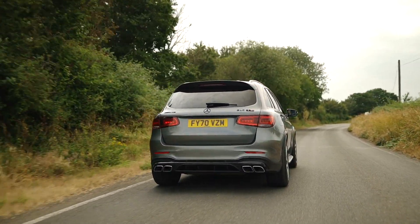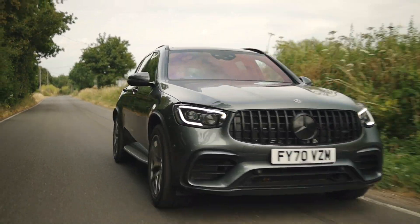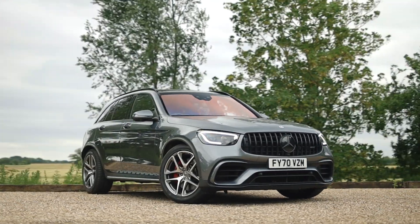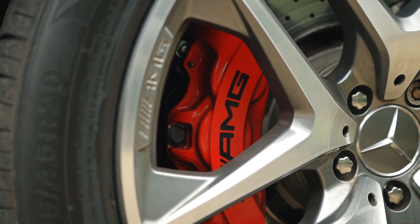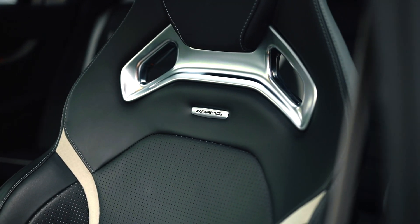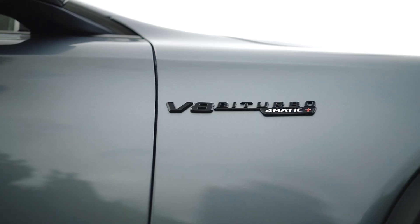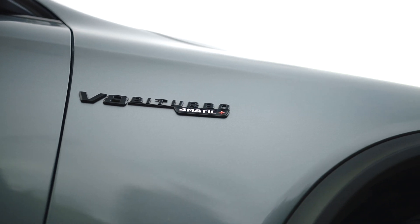The GLC 63S roars to life with a 4 litre twin-turbo V8 generating 510 brake horsepower and 516 pound-foot of torque, hitting 0 to 60 in 3.8 seconds. With this car you can feel the power — it changes gear instantly and speed kicks in immediately. It's very responsive; I can feel the road, and some people may like that. I definitely do, especially when it's matched with this sort of power.